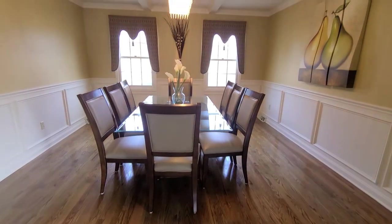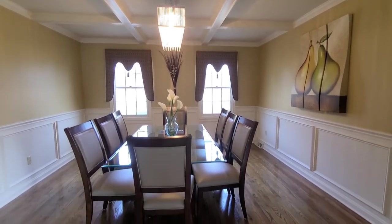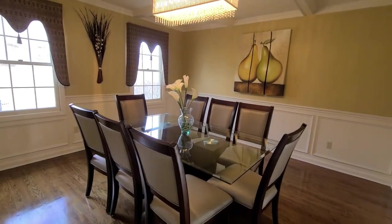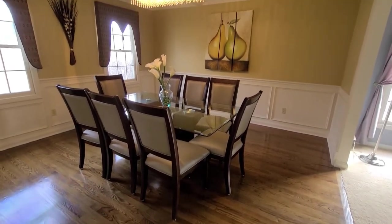We then enter the formal dining room featuring these stunning coffered ceilings. You'll love the hardwood floors in this room. As you can see, you can easily seat eight or more and there's just beautiful detailing throughout this room. It's just lovely.